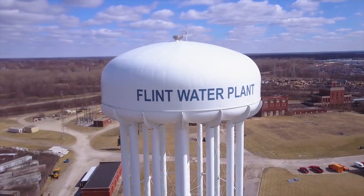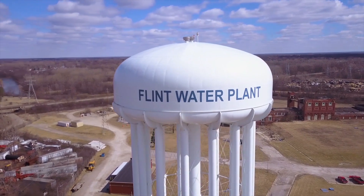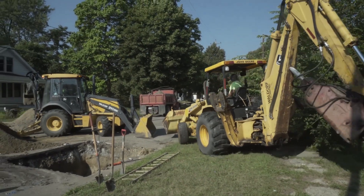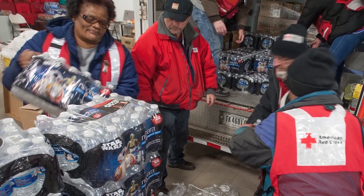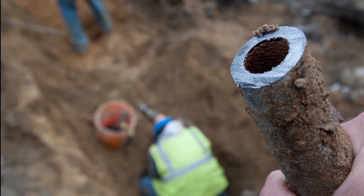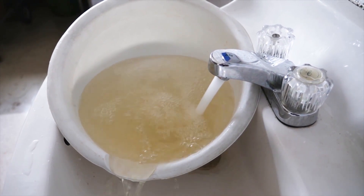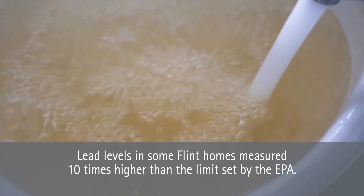In reaction to rising water rates from their supplier, the city of Flint, Michigan changed its water source to the Flint River — a well-intended measure that had disastrous consequences. This new water source and inadequate water treatment caused lead to leach into the drinking water, setting off a major public health crisis. In some homes, lead levels measured ten times higher than the limits set by the Environmental Protection Agency.